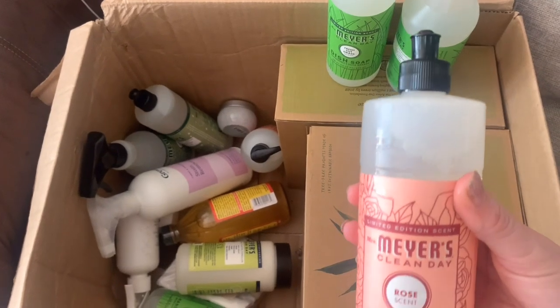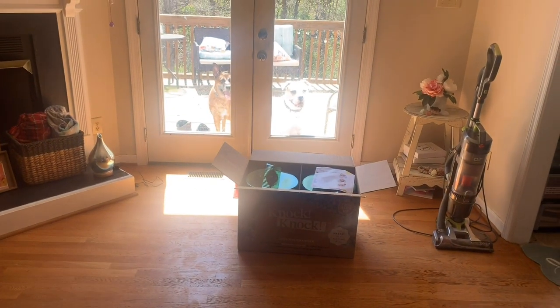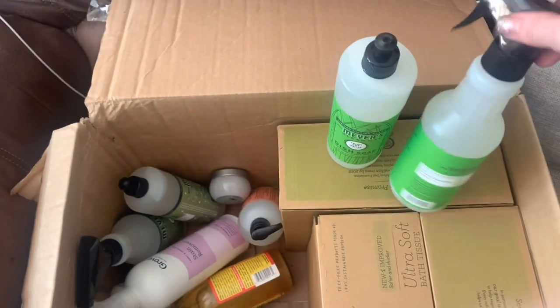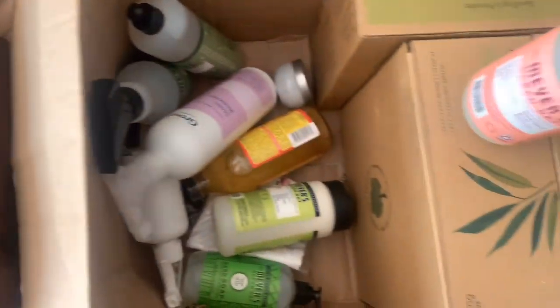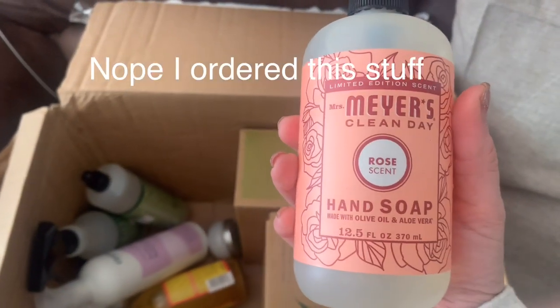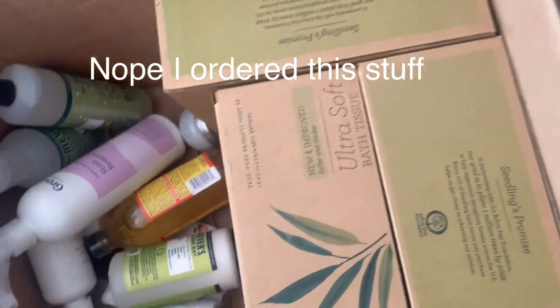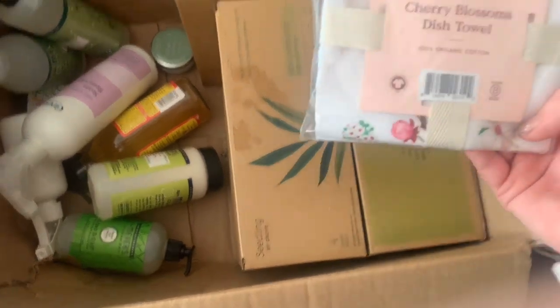We got the fresh cut grass dish soap as well. I think I was supposed to get cherry blossom but they sent me a whole set of rose scents — maybe they ran out. Here's another cherry blossom dish towel, so I'm going to put those in the kitchen.